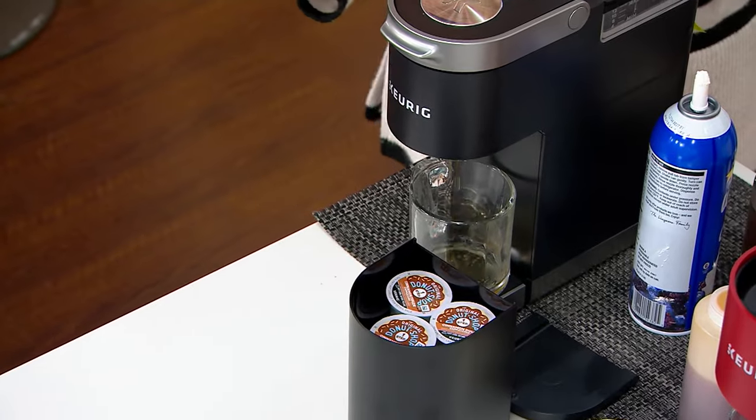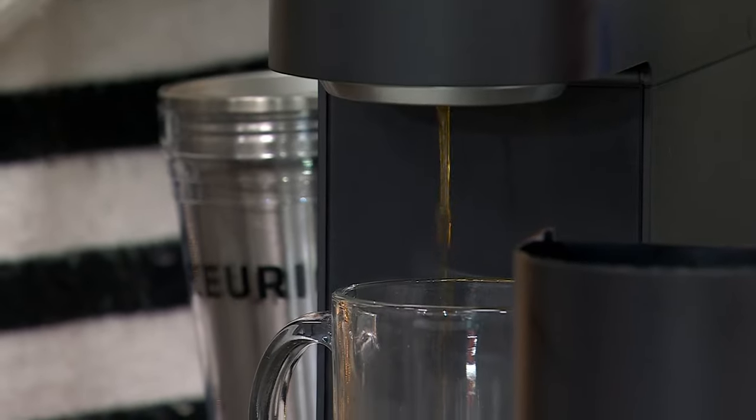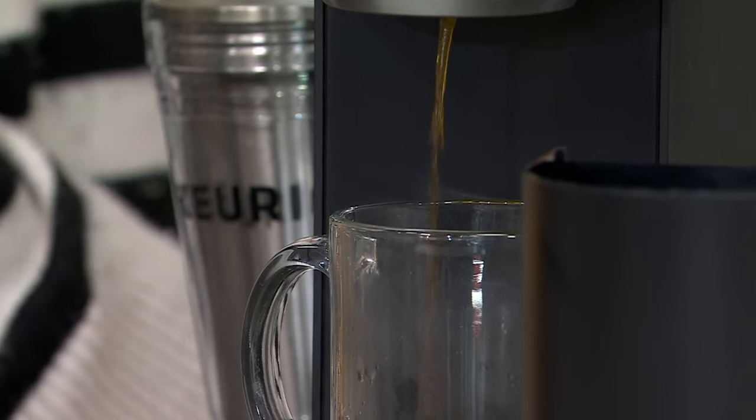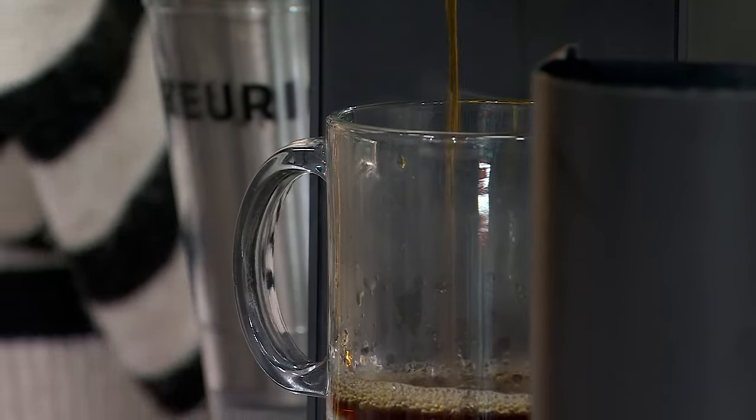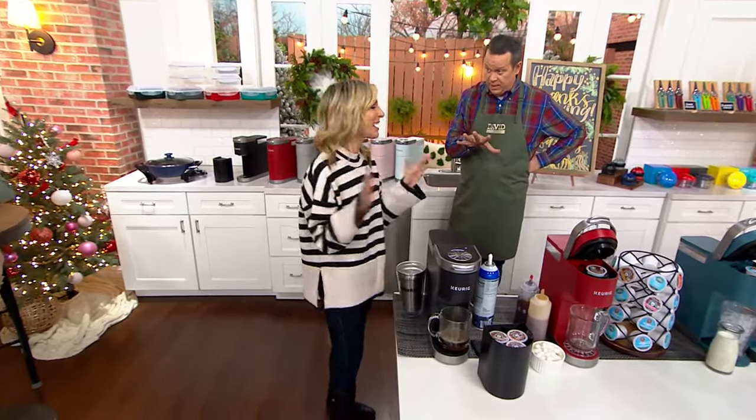It really does take advantage of space saving and maximizes the space you do have. Keurig.com has a lot of stuff in addition to K-cups. If you want to go to your grocery store wherever coffee is sold, this will work on any Keurig-branded K-cup as well as any off-brand K-cup.